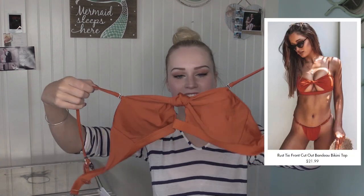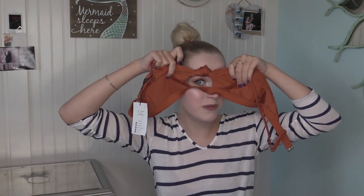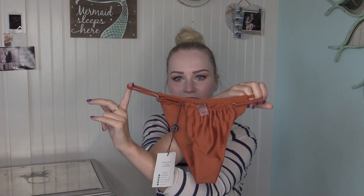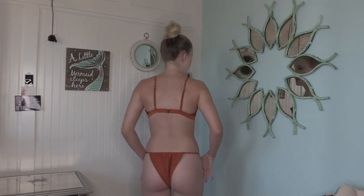Our last bikini — number eight — is this one right here. It's a kind of burnt orange-brown color with a cute knot in the front and a little window to peek through, which is really cute. It's super soft, feels very high quality, and has straps that can come off so you can wear it strapless or with straps. The straps are adjustable and it has a lovely little clasp in the back. These are the matching bottoms. The sides of the bottoms are also adjustable so you can make them smaller or bigger depending on your needs.